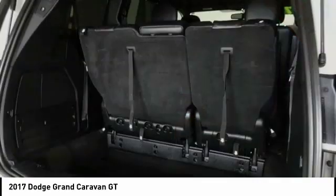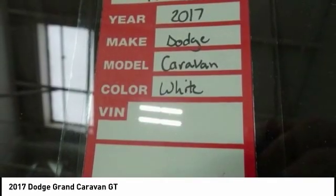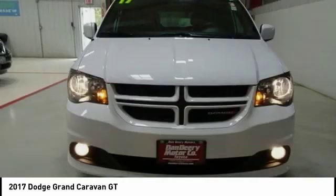Dual airbags, heated rear seats, power steering, hard disk drive media storage, four-wheel disk brakes, universal garage door opener.